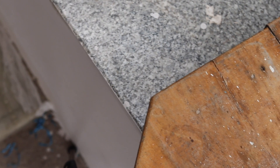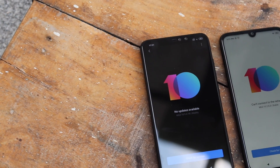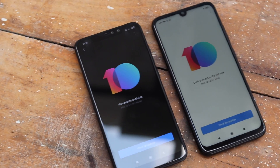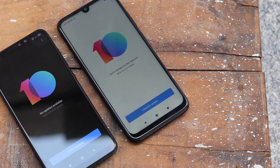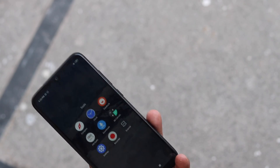Xiaomi's latest MIUI 10 Global ROM has been its best iteration of MIUI so far. The Chinese OEM has packaged some of the most wanted features into this ROM and shipped to its latest smartphones. Not only this, but MIUI 10 gets a lot of other upgrades as well, like a smoother UI and significant changes to the user experience over the period of time.